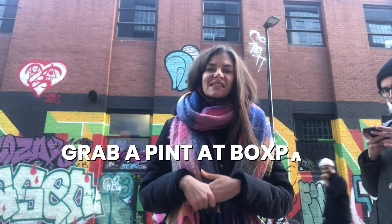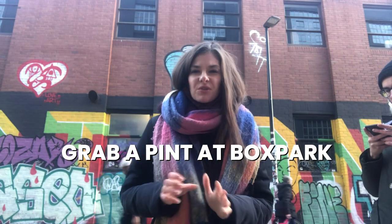The next place we're going is called Box Park, and it's the one I've been most excited about because it is actually made out of shipping containers. How cool is that? London is one of those places where you can take something as basic as a shipping container and turn it into something cool and alternative where people actually want to go.